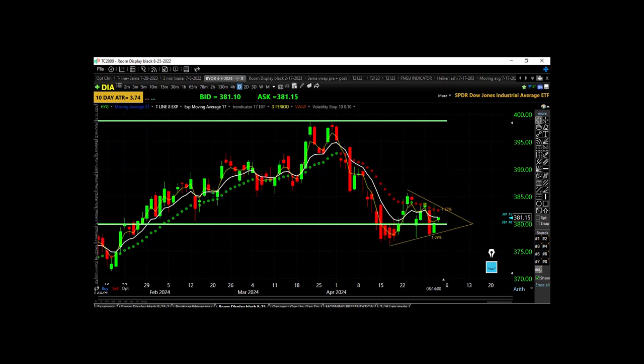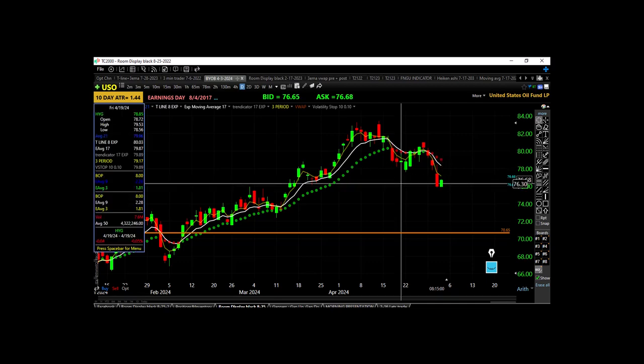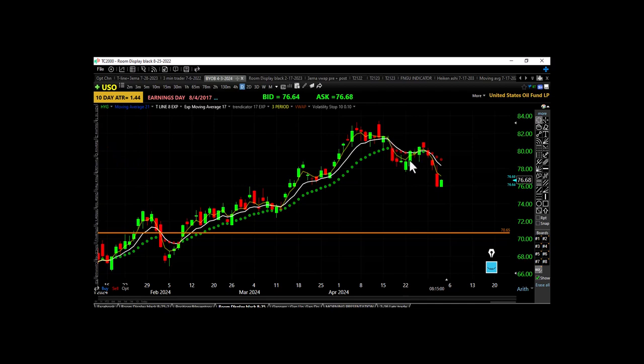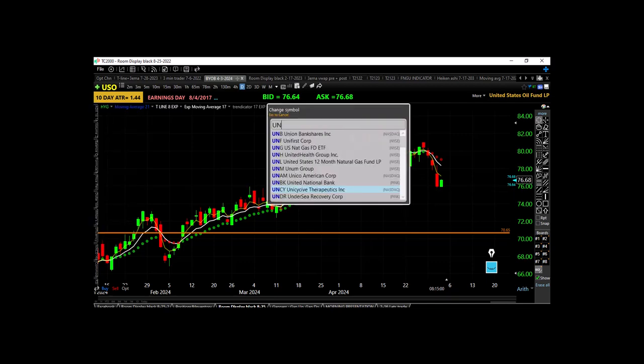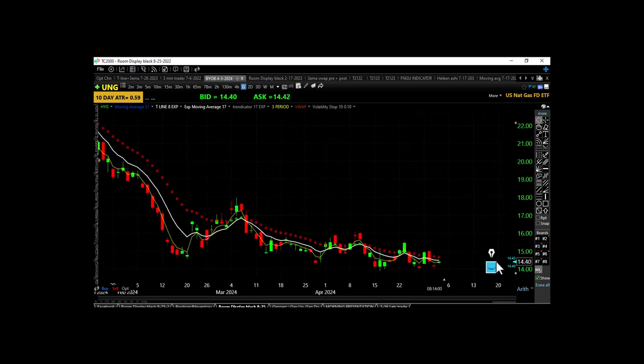Let's look at energy — starting with USO. Yesterday's candle: lower high, lower low, closing far below the 3 EMA and far below the trap, underneath a rolling-over 17 EMA. USO is now in a downtrend — we made a series of lower highs and lower lows and broke the prior low. UNG also still in a downtrend: lower high, lower low, gap down, closing below the bearish trap underneath a descending 17 EMA. USO just went into a downtrend last night.